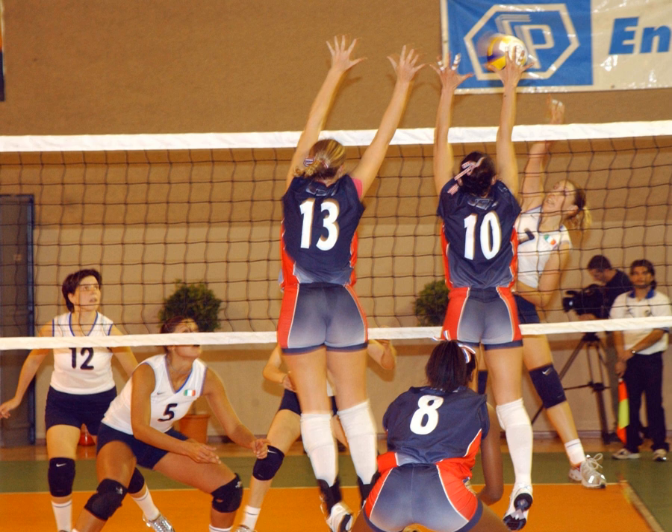There are also several different blocking schemes teams can employ to disrupt the opposing offense. When one player is ready to serve, some teams will line up their other five players in a screen to obscure the view of the receiving team. This action is only illegal if the server makes use of the screen, so the call is made at the referee's discretion. The most common style of screening involves a W formation designed to take up as much horizontal space as possible.